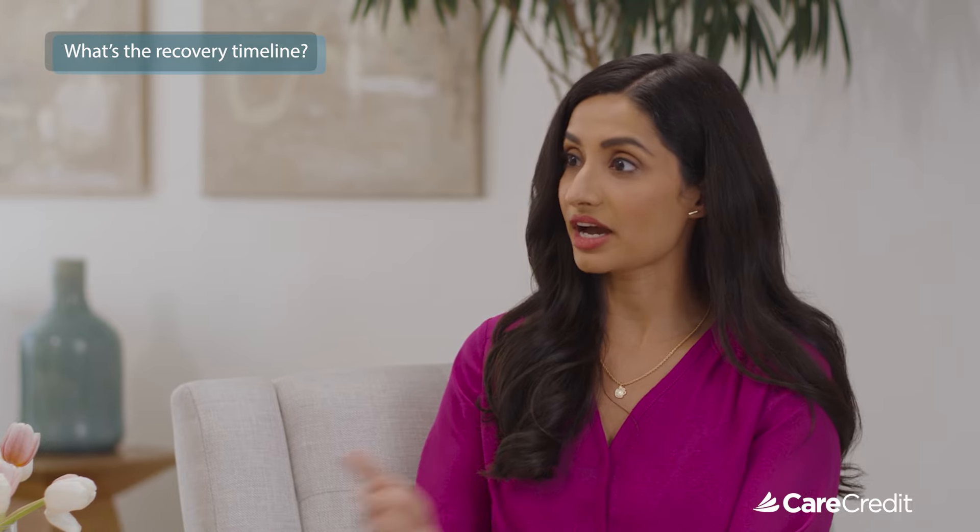What is the recovery timeline after a tummy tuck? It has one of the longest recoveries because I do tighten the muscles and shape the body. There will be no heavy activities for at least four to six weeks, depending on the patient and the size of the tummy tuck. We have an incision that has to heal and we have to maintain our plication.